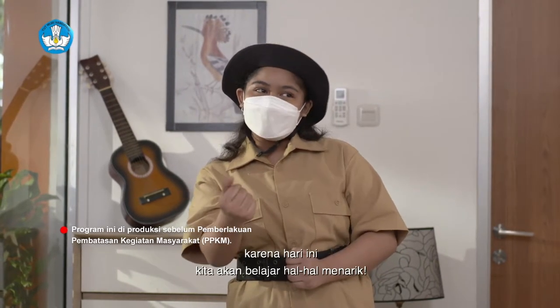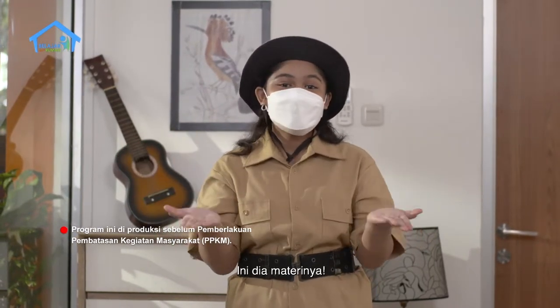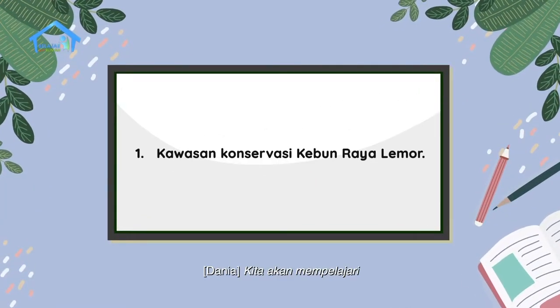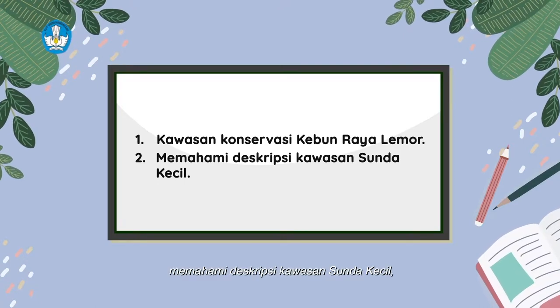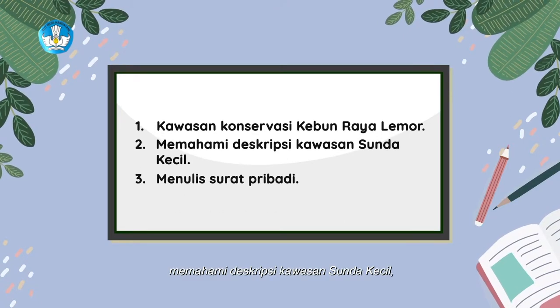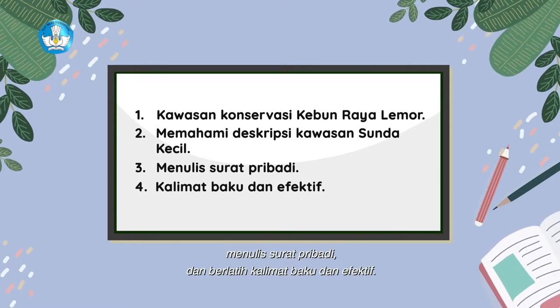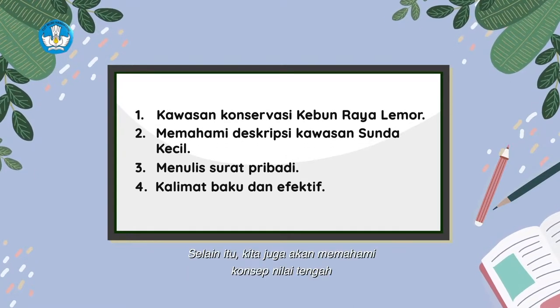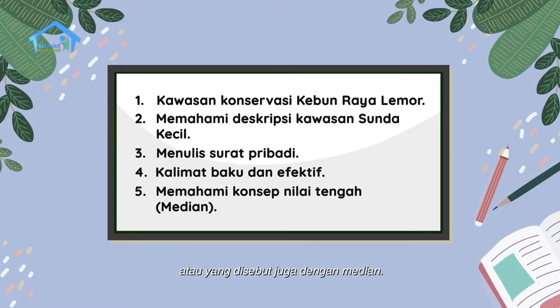Siapkan buku catatan kamu, karena hari ini kita akan belajar hal-hal menarik. Kita akan mempelajari tentang kawasan konservasi Kebun Raya Lemor, memahami deskripsi kawasan Sunda Kecil, menulis surat pribadi, dan berlatih kalimat baku dan efektif. Selain itu, kita juga akan memahami konsep nilai tengah atau yang disebut juga dengan median.